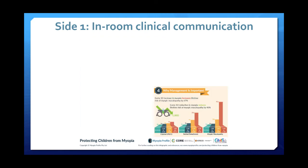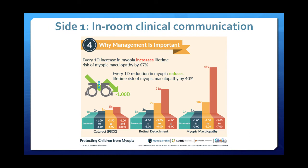Box number four talks about the why of myopia management. We've put this towards the end because we don't want to alarm parents too much up front and stop them taking in the good news message at the start — that we can do things to slow down these little racing cars.